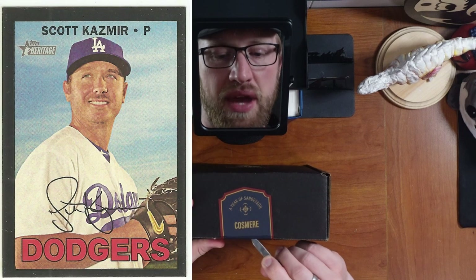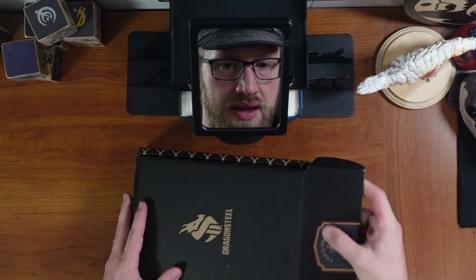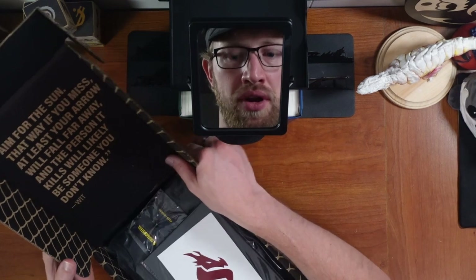Cosmere. Not the baseball player. I wonder how many people actually got that joke. As usual, wise words from Wit.